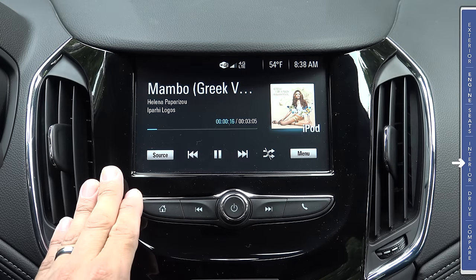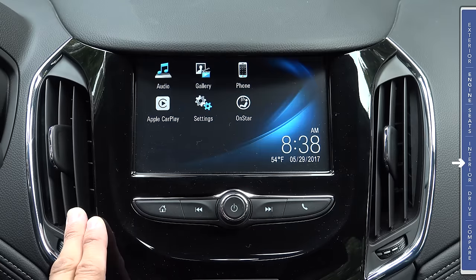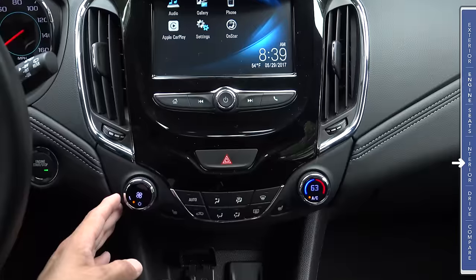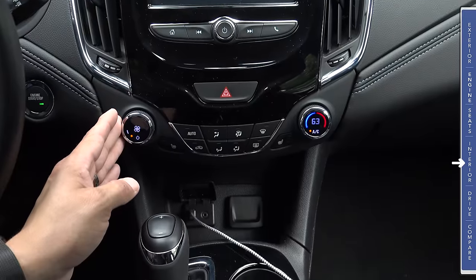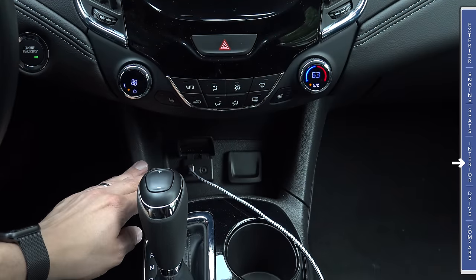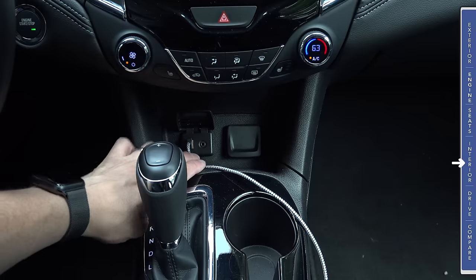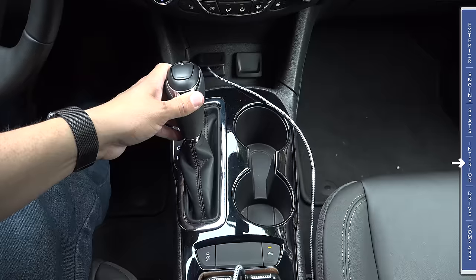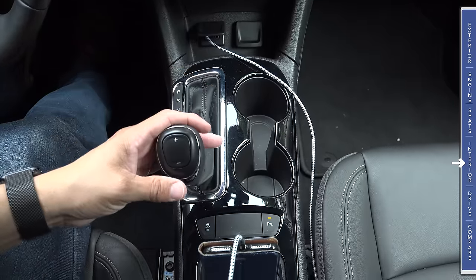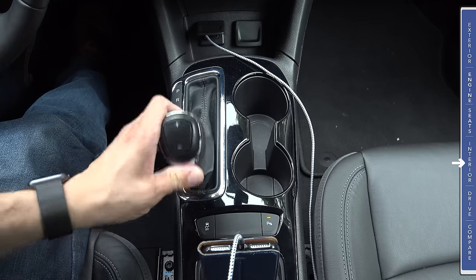You can also use the system's native interface to interact with your media device or paired Bluetooth smartphone, and as we've come to expect from GM, the system offers standard OnStar integration. Below the infotainment system we find the single-zone automatic climate control system as well as heated seat controls. Below that is a small storage cubby with USB and auxiliary input and a 12-volt charging port. Behind that we have a fairly traditional console shifter, and once in low mode you can control gear selection with plus and minus buttons on top of the shifter.